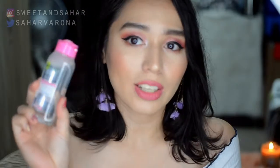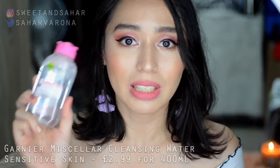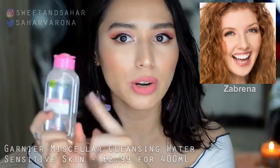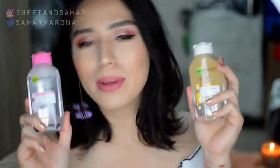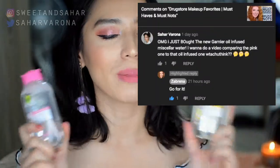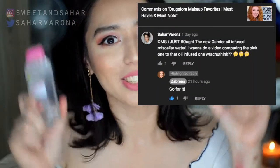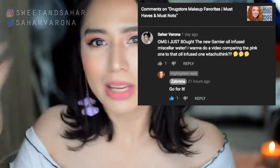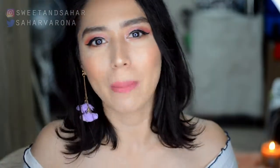This is the classic micellar water that everybody seems to love. I remember Zabrina — she recently came up with her favorites and this was in her favorites video, and I was like, hmm, I have this. Should I compare them? So she said, why not, go for it. And I love it when big YouTubers reply to your comments — I just love it so much.